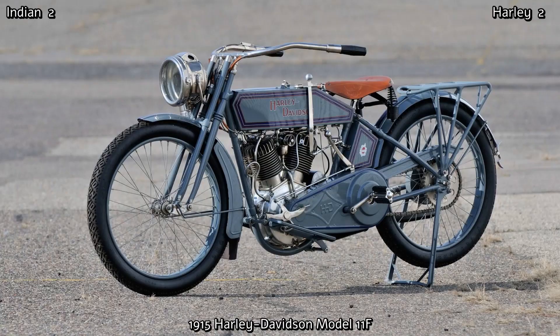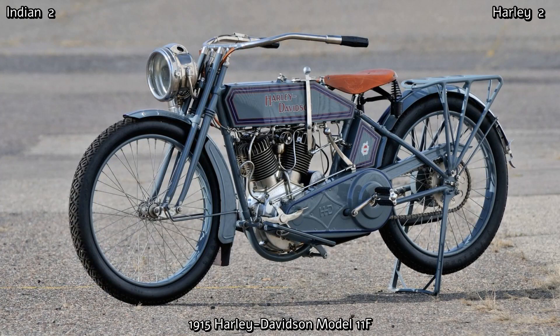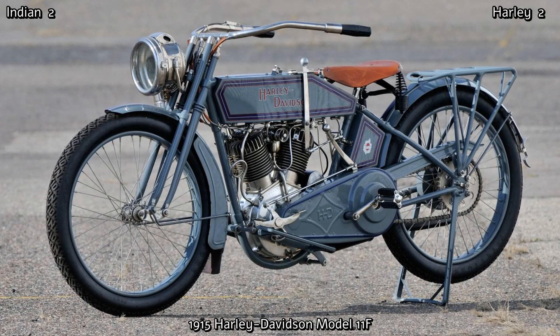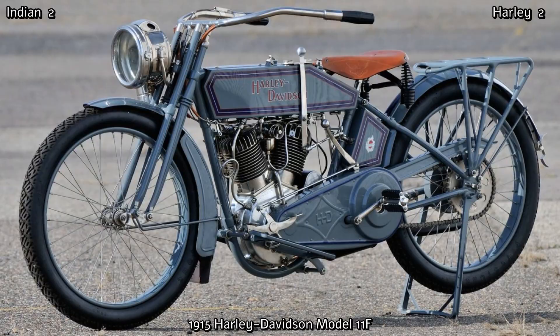In 1915, Harley released the Model 11F. It featured an overhead valve V-twin 1000cc engine, but only the intake valve was overhead. It produced 11 horsepower and had a top speed of around 60 miles an hour. It also had a proper three-speed transmission, leading link front suspension, electric lighting which incorporated a tail light that could be removed for a service light, and also an automatic mechanical oiler. This bike was by far Harley-Davidson's best motorcycle to date.